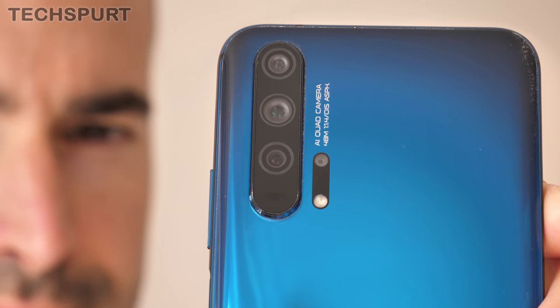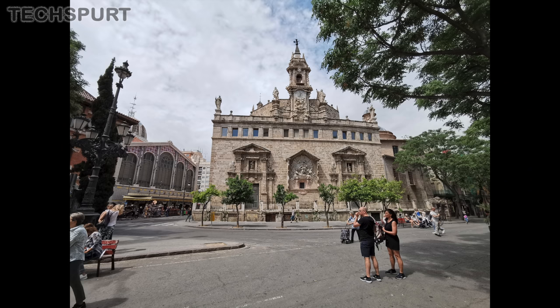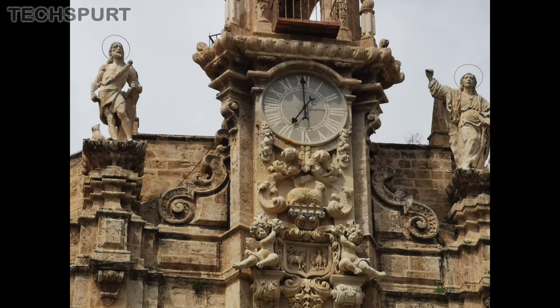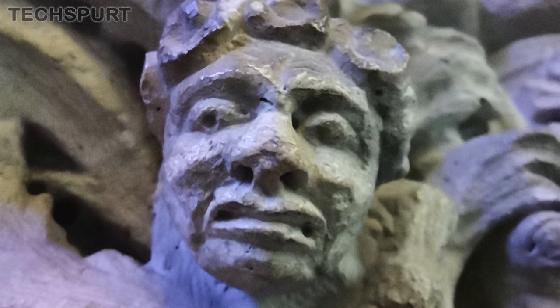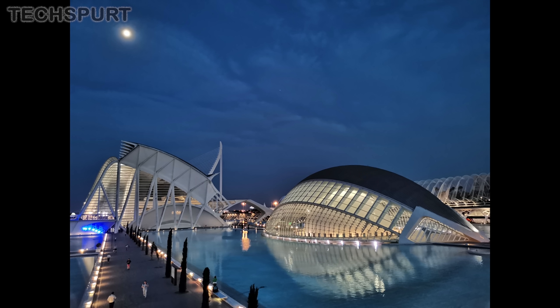If you fancy the P30 or P30 Pro but can't quite stretch to the premium asking price, check out the Honor 20 Pro instead. With Honor's most premium phone you'll save a chunk of cash over the Huawei handsets but still get that brilliant wide angle and telephoto setup with three times optical zoom. Honor has even chucked in a bonus macro lens for getting really up close and personal with subjects. Go check out my camera comparison with the P30 Pro to see how good the Honor 20 Pro really is.